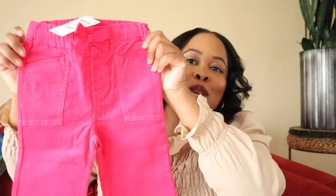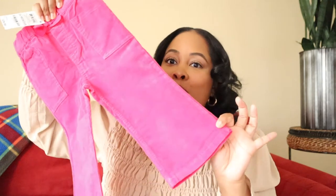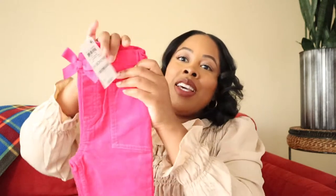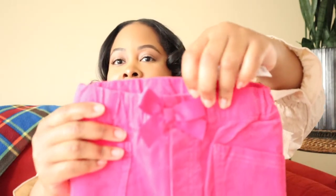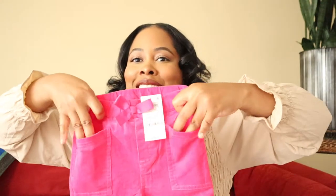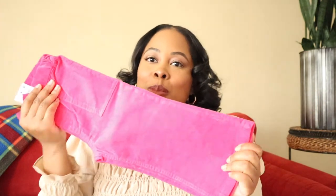Our next store is Macy's. The first item is these super cute hot pink corduroys. Boot cut and bell bottoms are trending right now — wide legs — so my daughter is definitely going to be matching me this fall. It has a little bow at the top and I can't wait for her to wear this with some cute little sneakers or boots and a cream top. They even have pockets! I've been really into hot pink lately.